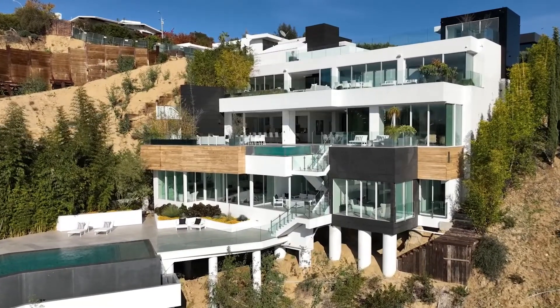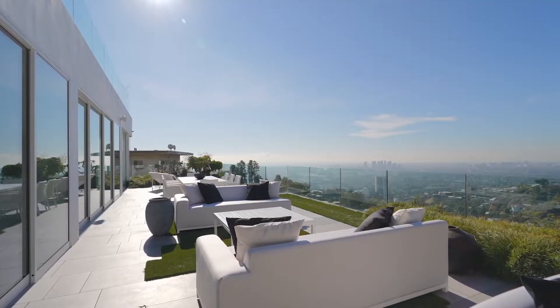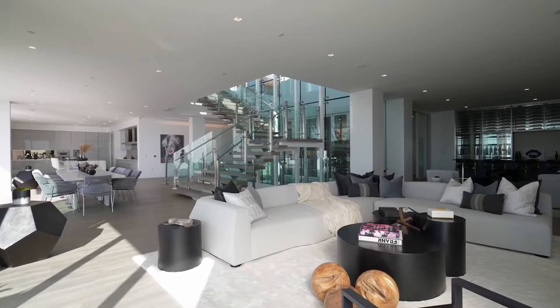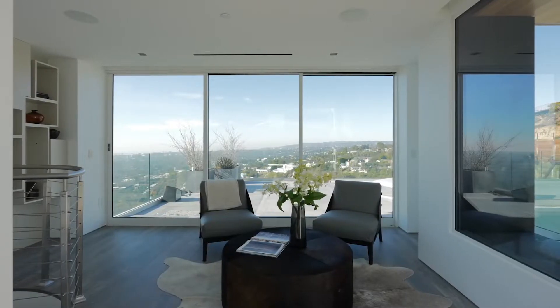This $22 million mega mansion located in Los Angeles offers a total of 5 bedrooms, 8 bathrooms, 11,500 square feet of living space with gorgeous architecture, amazing interior, incredible amenities and mind-blowing views.